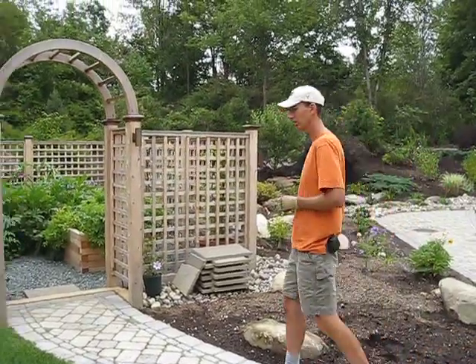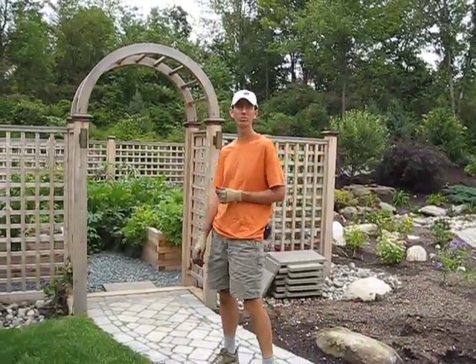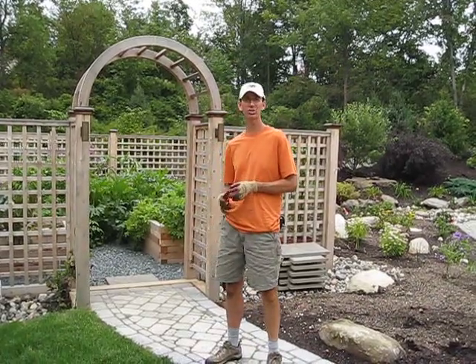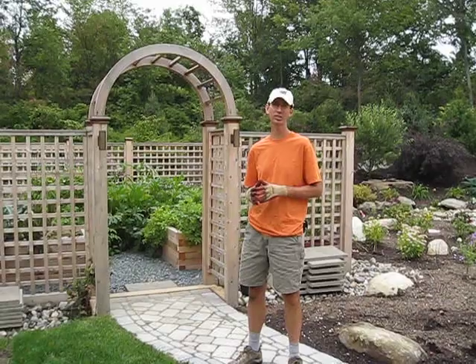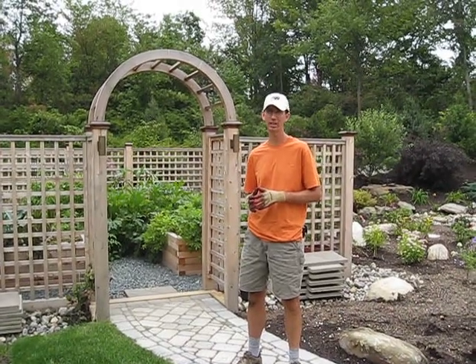If you'd like to see a project like this at your home, or a design like this that you'd like to do yourself, feel free to contact us at landscapeconsultation.com. Thank you.